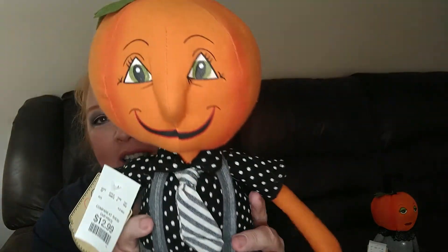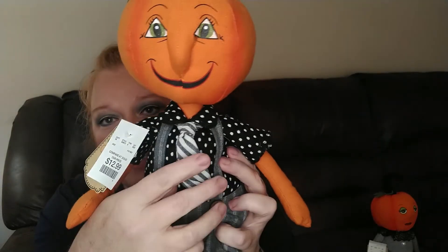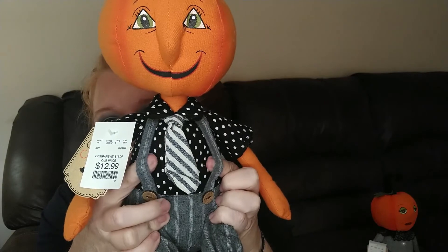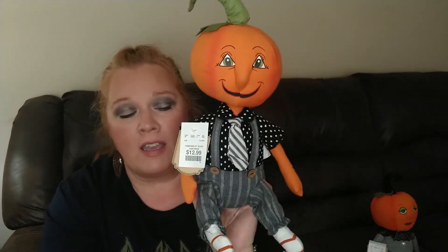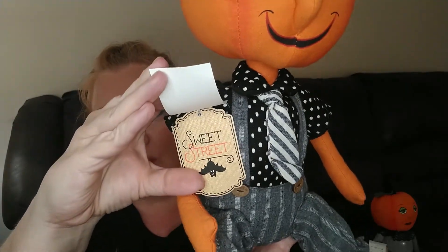As I was looking I thought, she needs a boyfriend. So I found this — he is so cute too. I just love his little striped tie, his polka dotted shirt, and look at the suspenders. So I had to get him. He was also $12.99 from the same Sweet Street line.